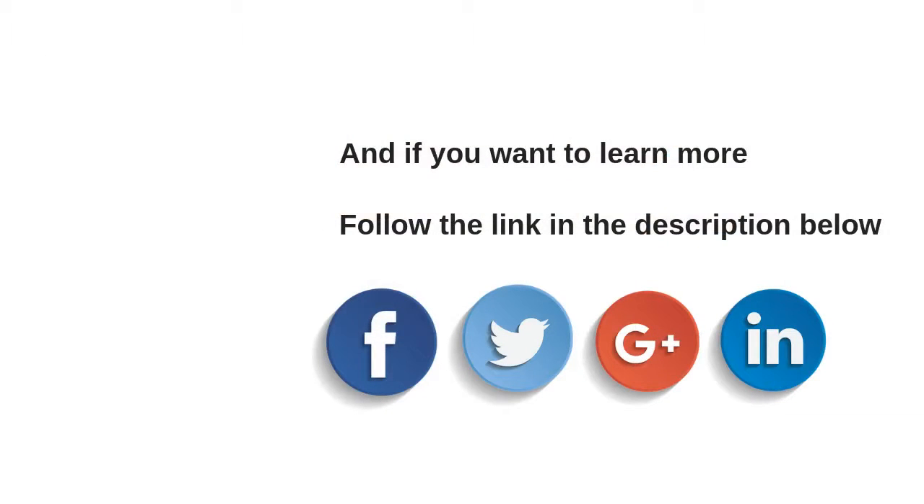And if you want to learn more, I recommend you click the link in the description to learn how to be a highly successful internet marketer. If you like this video, please give it a thumbs up and subscribe, and share it with your friends on Facebook, Twitter, and Google+. Thank you for watching and see you next time.